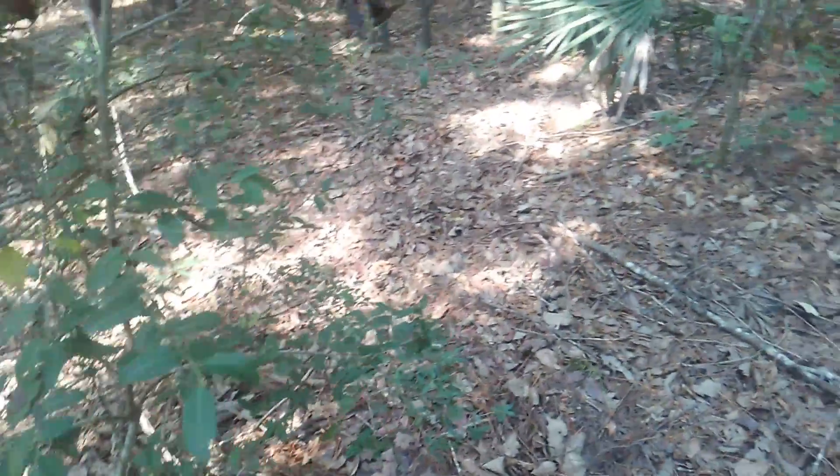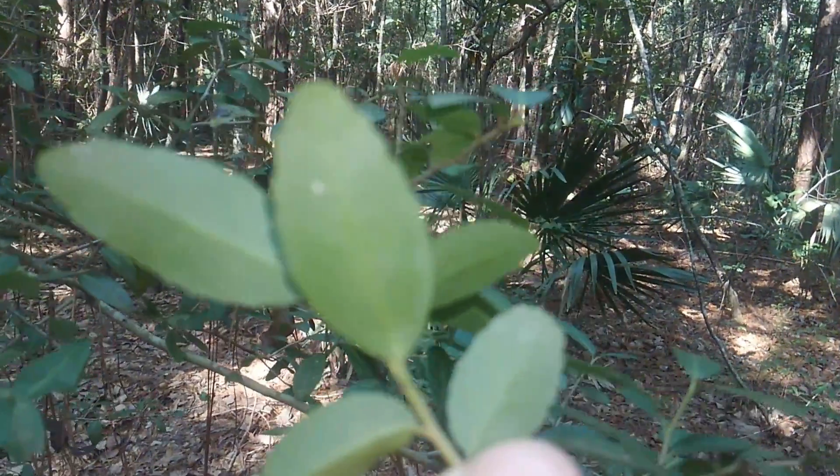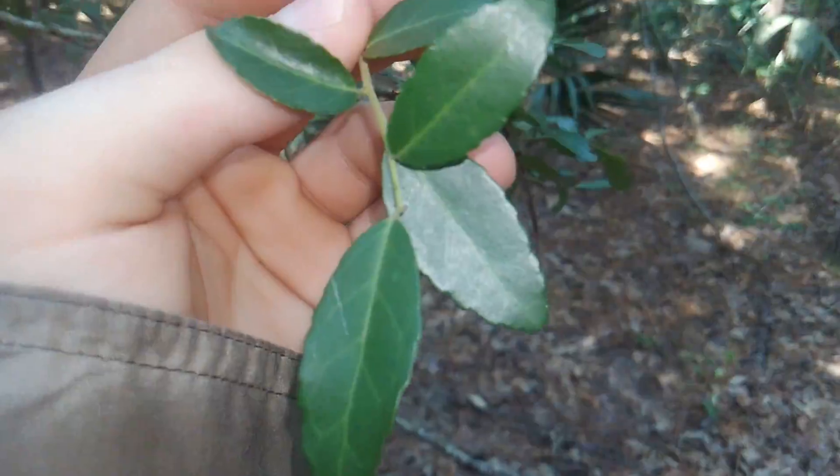They also produce bright red fruit. Only female plants produce the bright red berries — the bright red fruit. This is another characteristic of the species.